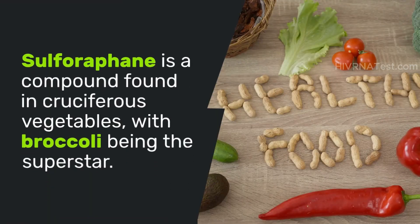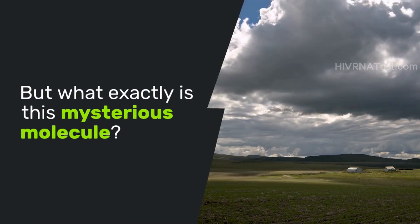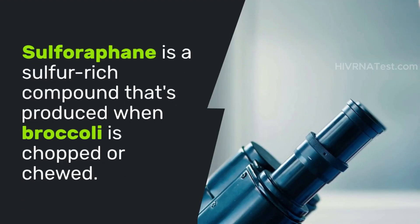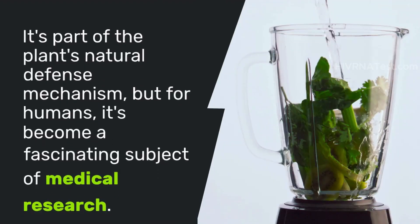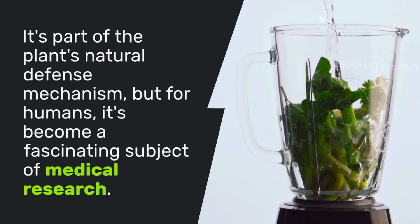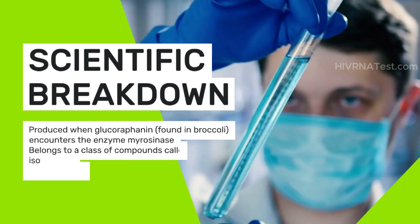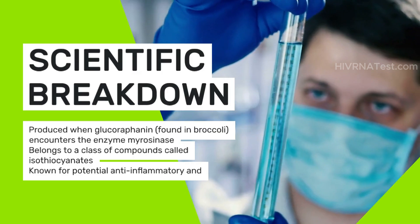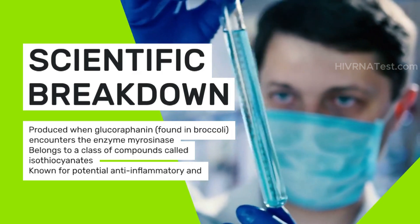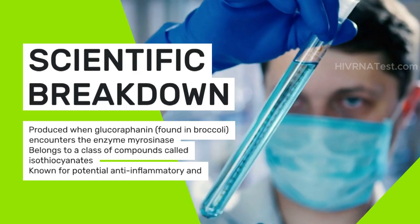Sulforaphane is a sulfur-rich compound found in cruciferous vegetables, with broccoli being the superstar. It's part of the plant's natural defense mechanism, but for humans it's become a fascinating subject of medical research. It is produced when glucoraphanin, found in broccoli, encounters the enzyme myrosinase, and belongs to a class of compounds called isothiocyanates, known for potential anti-inflammatory and anti-cancer properties.